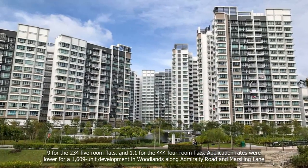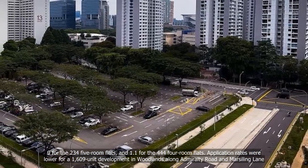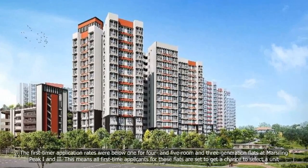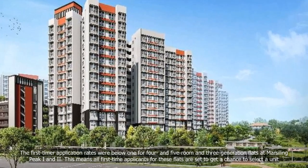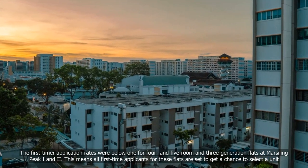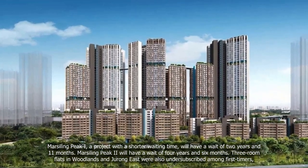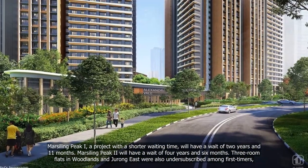Application rates were lower for a 1,609-unit development in Woodlands along Admiralty Road and Marsiling Lane. The first-timer application rates were below one for four- and five-room and three-generation flats at Marsiling Peak 1 and 2, meaning all first-time applicants for these flats are set to get a chance to select a unit. Marsiling Peak 1, a project with a shorter waiting time, will have a wait of 2 years and 11 months, while Marsiling Peak 2 will have a wait of 4 years and 6 months.